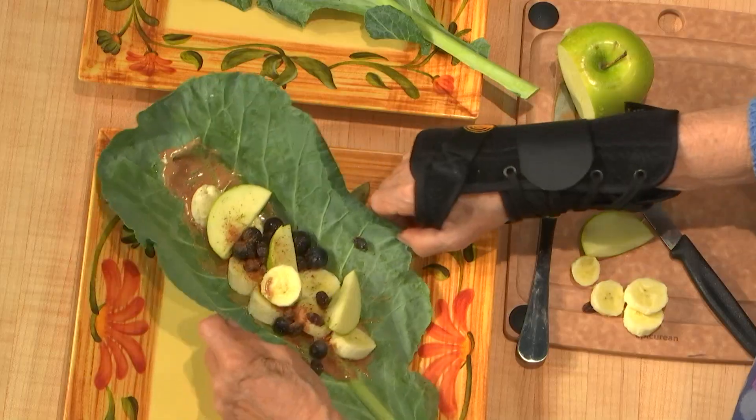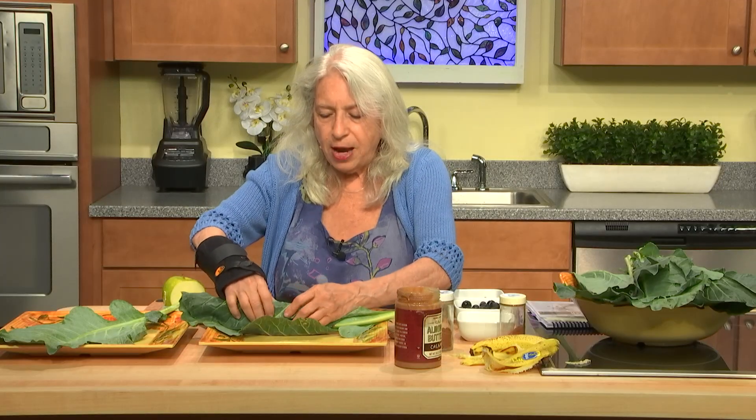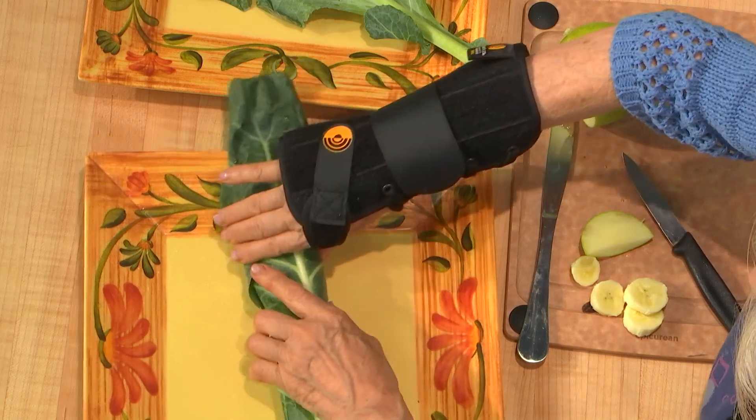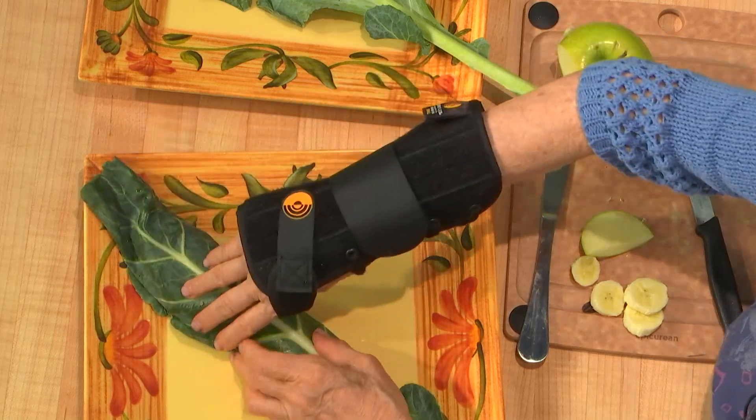Then slowly turn this around and very slowly wrap it. And here it is — here's your wrapped collard wrap. Try it, see if you like it. The recipe will be in the description under the YouTube video.